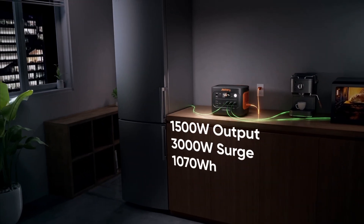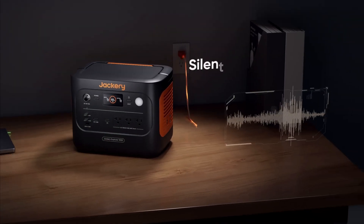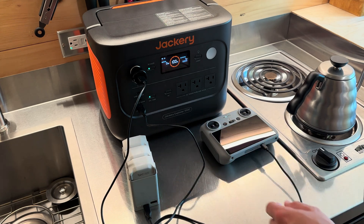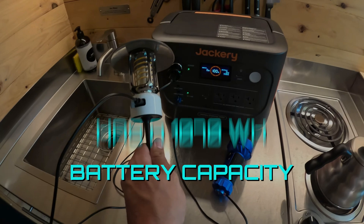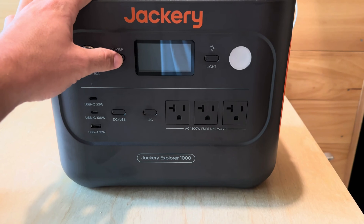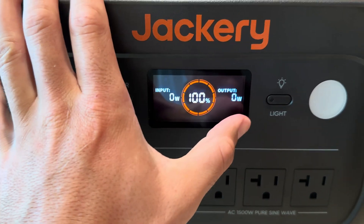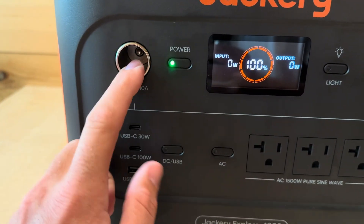Boasting 1,500 watts of AC power with a 3,000-watt surge peak, the Explorer 1000 V2 powers multiple appliances including AC units, fridges, and electrical pots. PD fast USB-C charging ensures rapid charging speed. A compact design houses a substantial 1,070-watt-hour capacity battery, providing more power in a tight package. It features two USB-C ports, one USB-A port, one DC car port, three pure sine wave AC ports, and comes with an LED flashlight, capable of charging multiple devices simultaneously to meet the power needs of various scenarios.